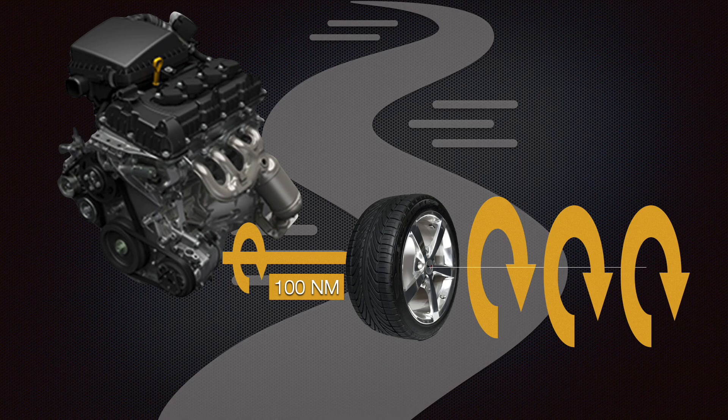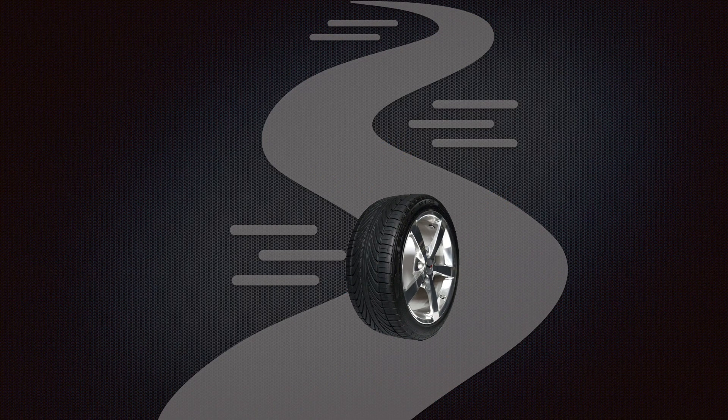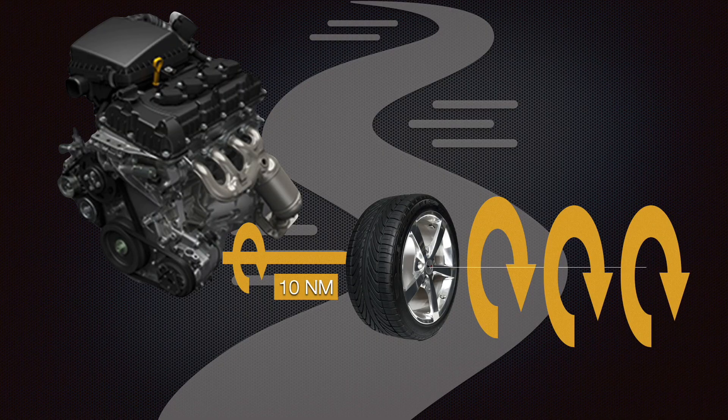Now what if the same wheel is on an icy road? Obviously there is going to be lesser friction holding it back. Let's say just 5 Nm of torque is enough to overcome friction now. If the engine supplies 10 Nm, simplistically speaking 5 Nm will be used to overcome friction and the extra torque rolls the wheel ahead with a proportional forward speed. But since the road is icy and the wheel won't be able to grip the surface, it won't be able to comfortably roll ahead. It will slip and skid, and it is unable to put that extra torque down on the icy road because of lesser grip.